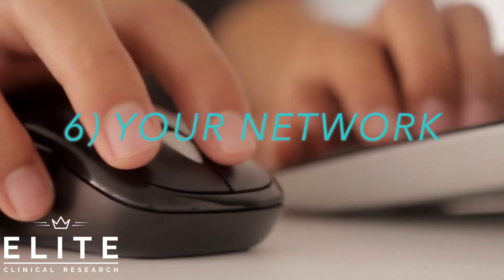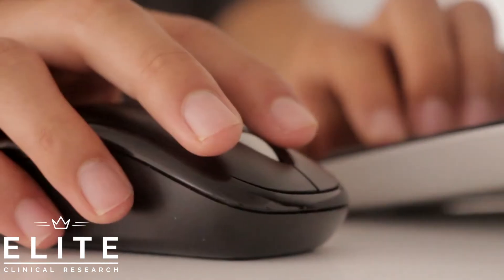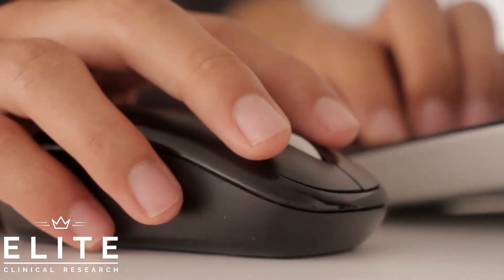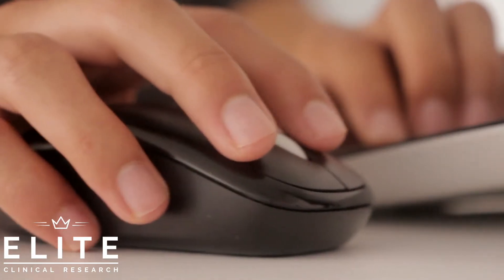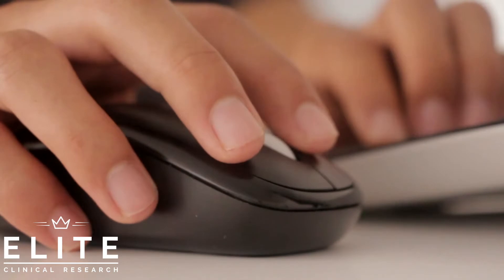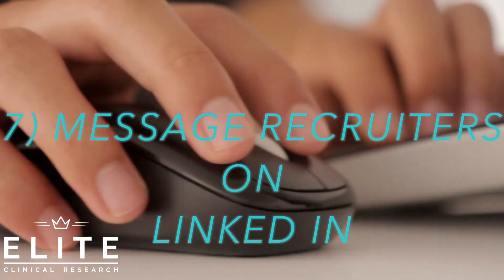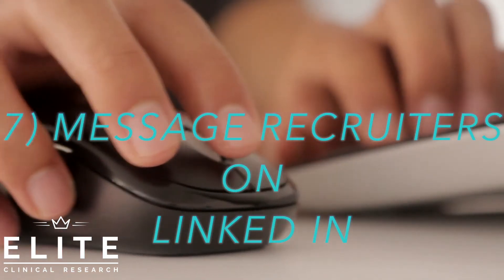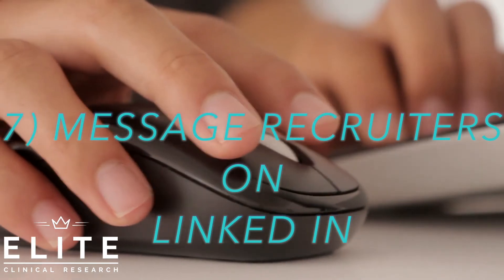Those are the more traditional methods. Now, what are some of the more unconventional methods that are just as effective, if not more? There are two things you want to keep in mind: you have time and hustle on your side. You can go on LinkedIn, find a recruiter at the organization you're trying to get an internship with — whether it's a hospital, a clinical research site, or a CRO — and message them directly.